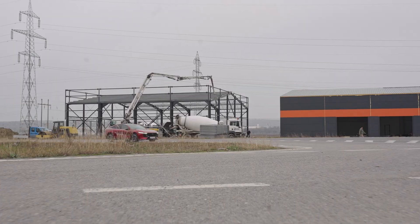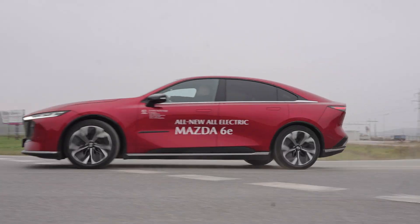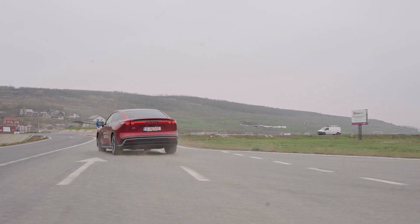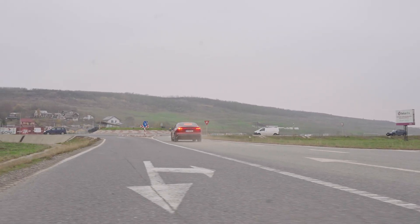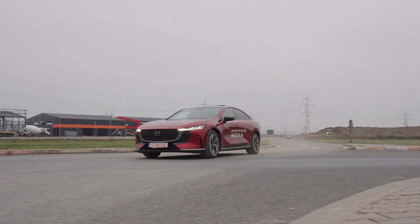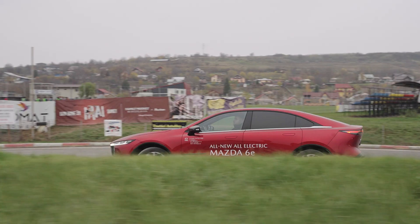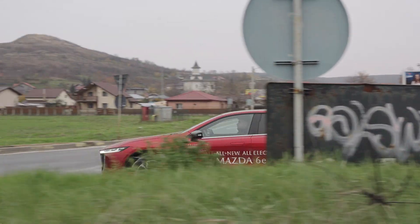We all know Mazda can design a stunning car and make it drive beautifully, but an electric sedan — that's something they've never done before. This is the new all-electric Mazda 6, a car many have been waiting for, and you're just about to discover how far Mazda stepped outside its comfort zone with this one.